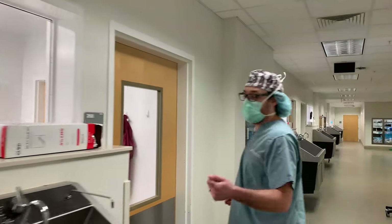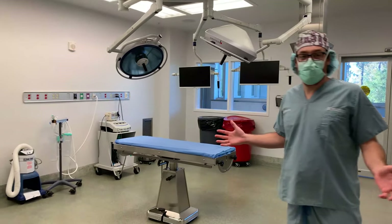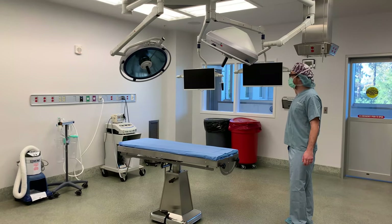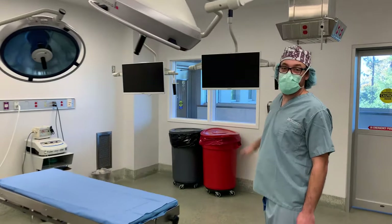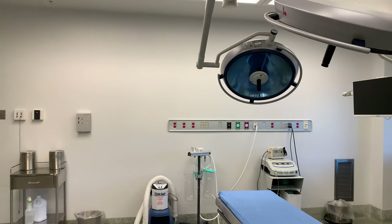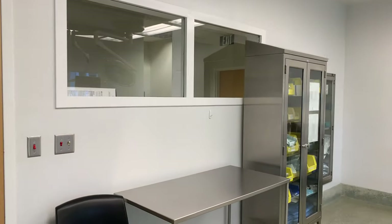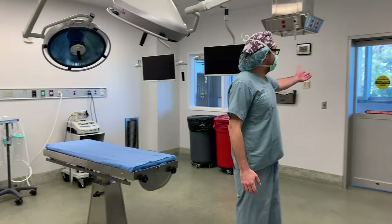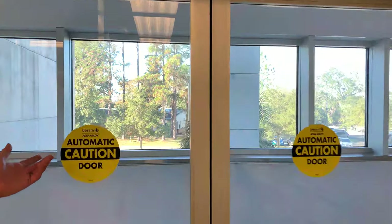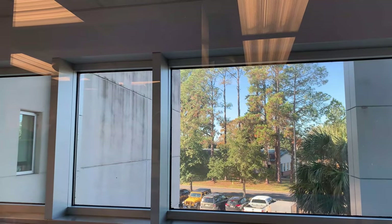I'll take you to one of our OR suites — the Soft Tissue Surgery OR. We have a really nice room here with our surgical lights and everything's ready. We can see our x-rays and MRI imaging, anything that we need to look at. We can also film from the camera so I can display it on the wall for students to see. And one thing I personally really like is that we have a great view out the window of the trees and the cow field.